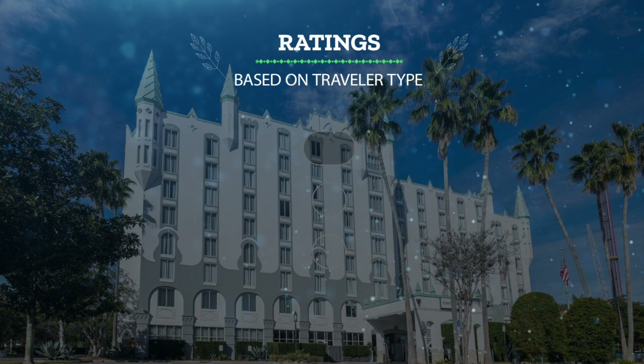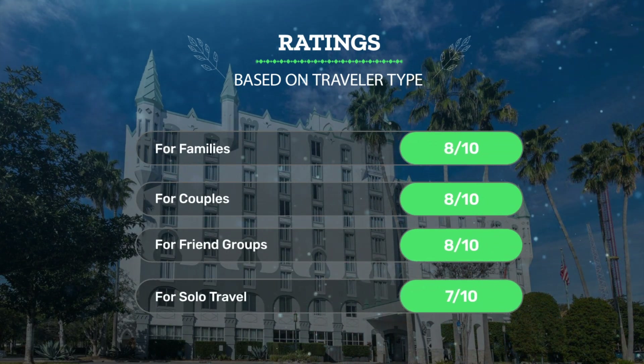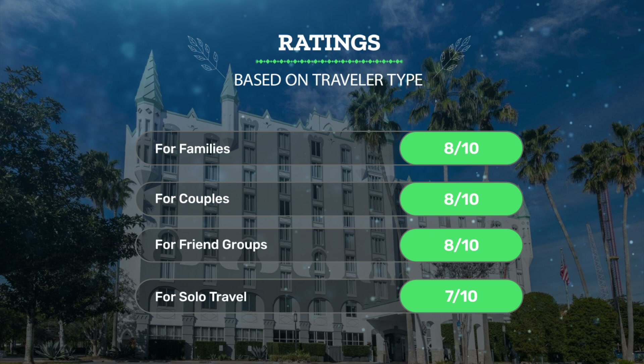Let's see our ratings for this hotel based on traveler type. For families: 8 out of 10. For couples: 8 out of 10. For friend groups: 8 out of 10. For solo travel: 7 out of 10.